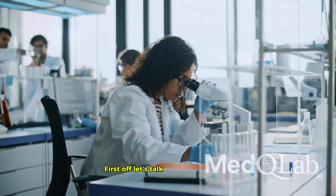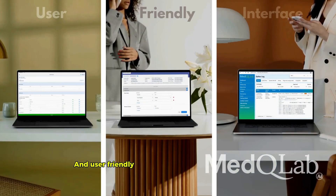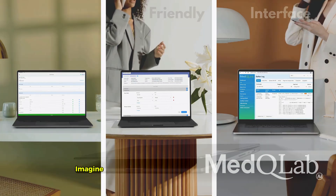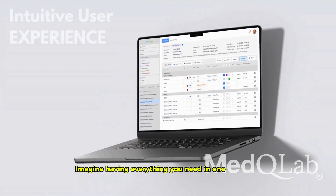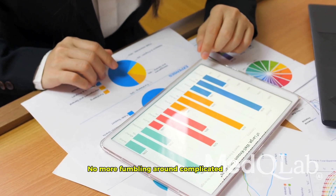First off, let's talk about the interface. Med-Q Lab boasts a sleek and user-friendly interface that makes all your tasks a breeze. Imagine having everything you need in one attractive, easy-to-navigate dashboard. No more fumbling around complicated menus.